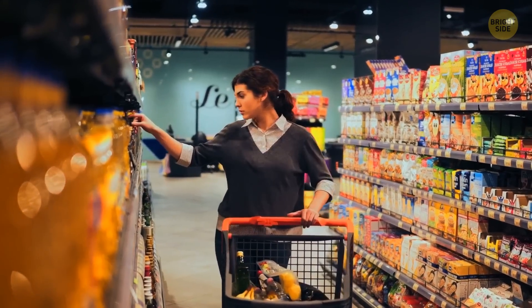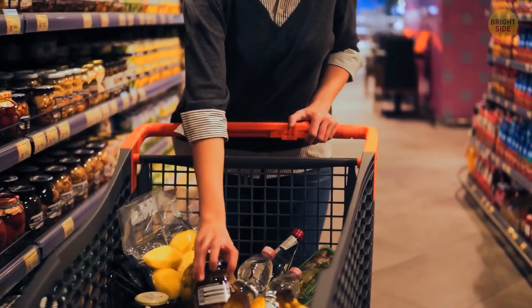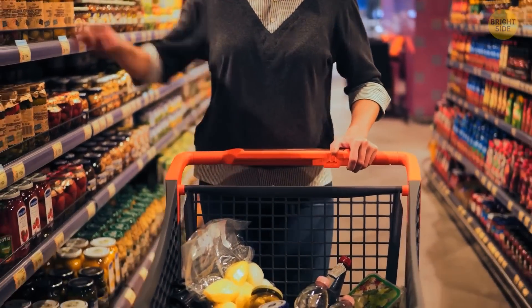And of course, you can't but pay attention to all that yummy stuff on the shelves. And if some of it ends up in your cart, well, you can't blame yourself, right?